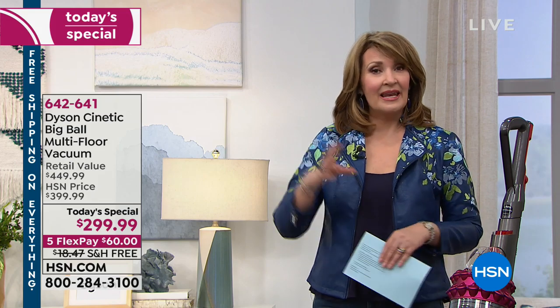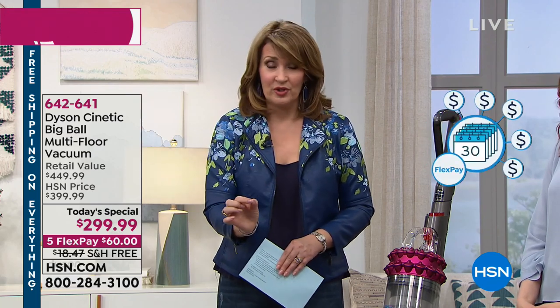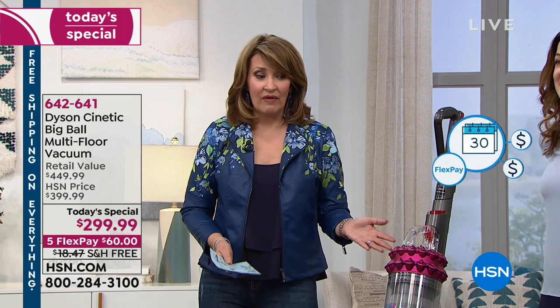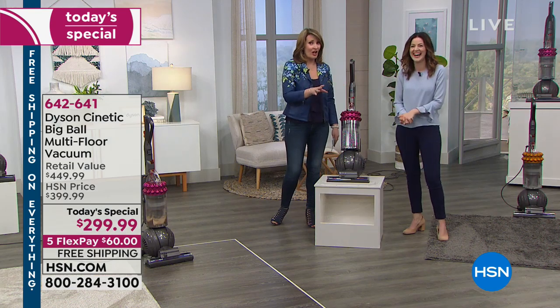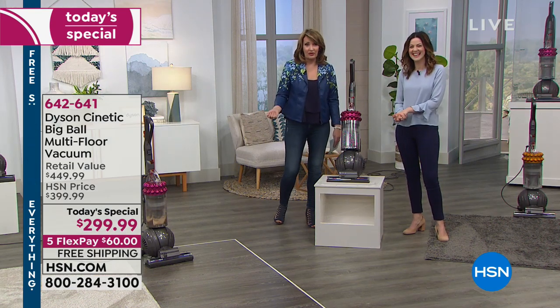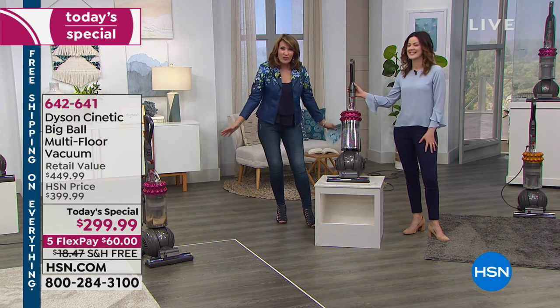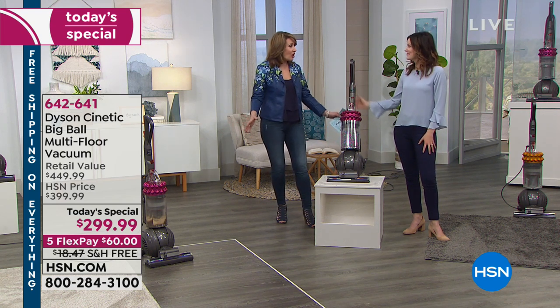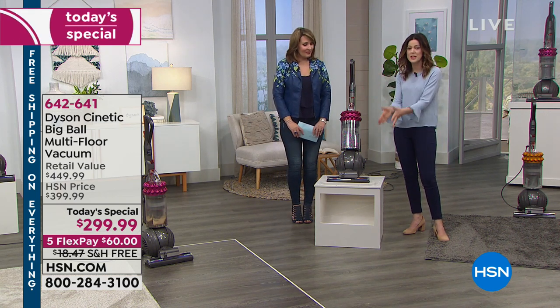Take advantage of the FlexPay and our money-back guarantee. You have 30 days to vacuum the whole house and take it for a test drive. I love how Gemma tells us to do the challenge — vacuum with your old vacuum cleaner first, then put this one to the test. You will be amazed at all the stuff left behind in those carpets. You'll really be shocked.